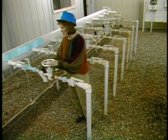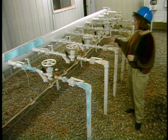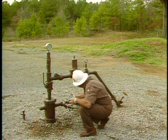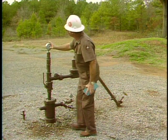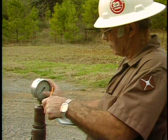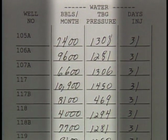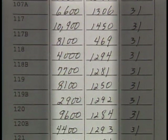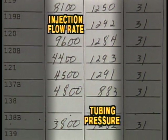The throttle valves and flow meters located at a central header control and measure the fluid injected into each well in this field. To maintain proper operation of the injection well and protection of fresh water, the injection well must be carefully monitored. Data gathered at the wellhead indicates whether or not the injection well is operating correctly. The injection rate and pressure within the tubing must be tracked regularly — any sudden change in flow rate or pressure usually indicates a potential problem.